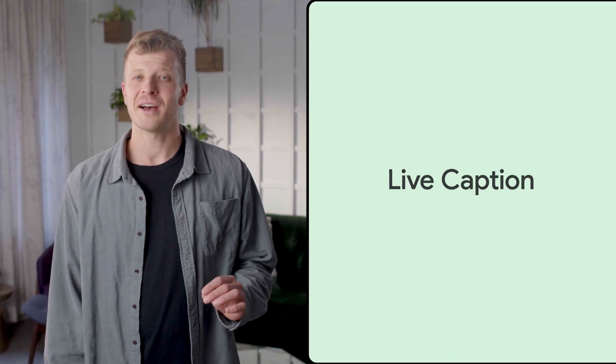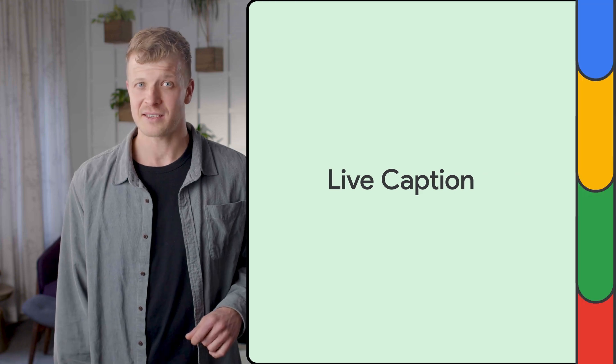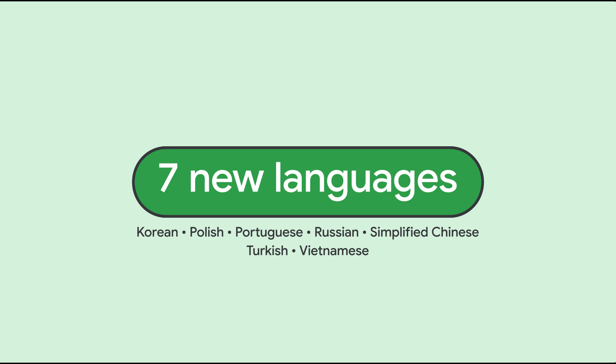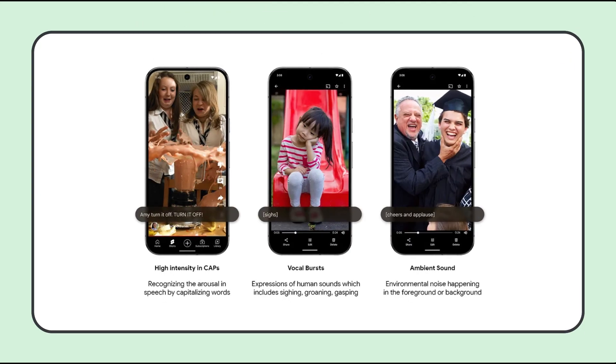Shifting to broader Android updates, we're excited to talk about Live Caption, a feature which provides real-time captions for a wide range of audio sources on Android devices. In addition to being supported in seven new languages — Korean, Polish, Portuguese, Russian, Simplified Chinese, Turkish and Vietnamese — we also launched Expressive Captions, a feature that brings emotions to captions.